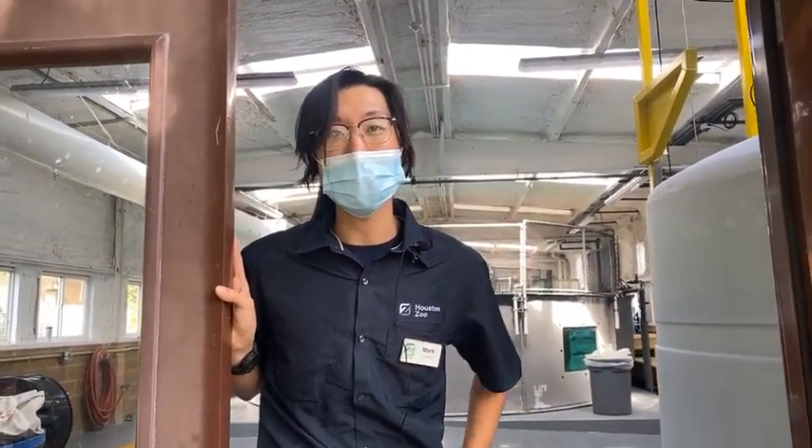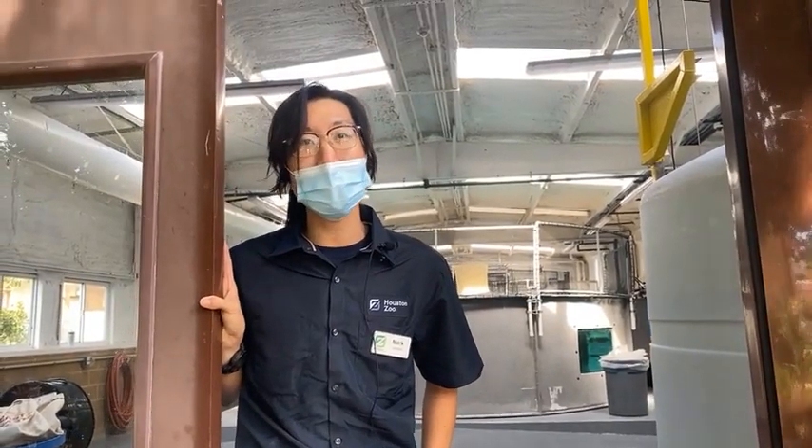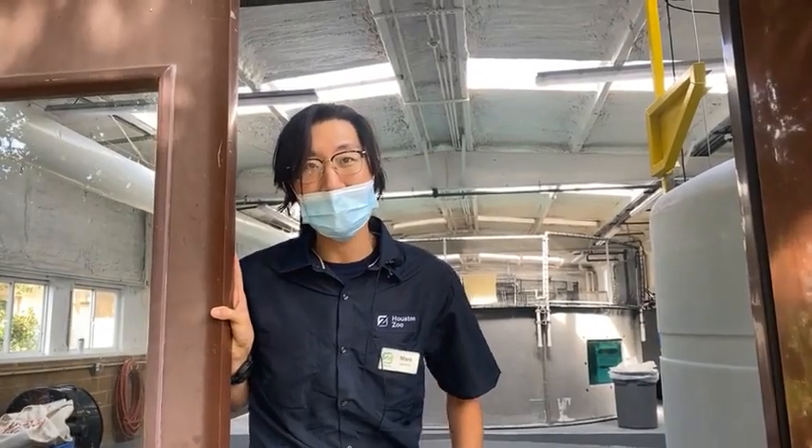Hi everyone, thanks for tuning in. Right now we're in the Aquarium Care and Quarantine Center here at the Houston Zoo, where we're keeping the animals that are going to go into our Galapagos exhibit opening up next fall. So come on in.